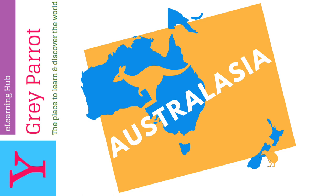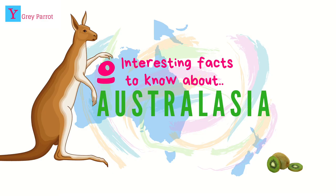Hey guys and welcome back to Why Great Para E-Learning Hub, the place to learn and discover the world. Today we'll be learning about Australasia. Let's get on to the video without any further ado — 10 interesting facts about Australasia.